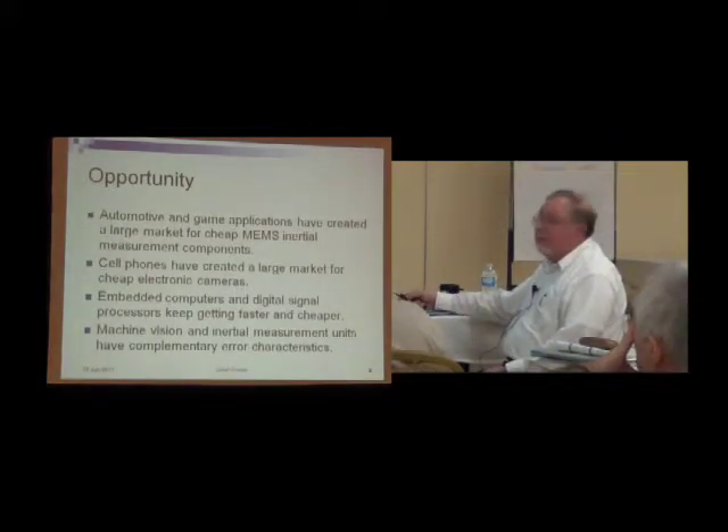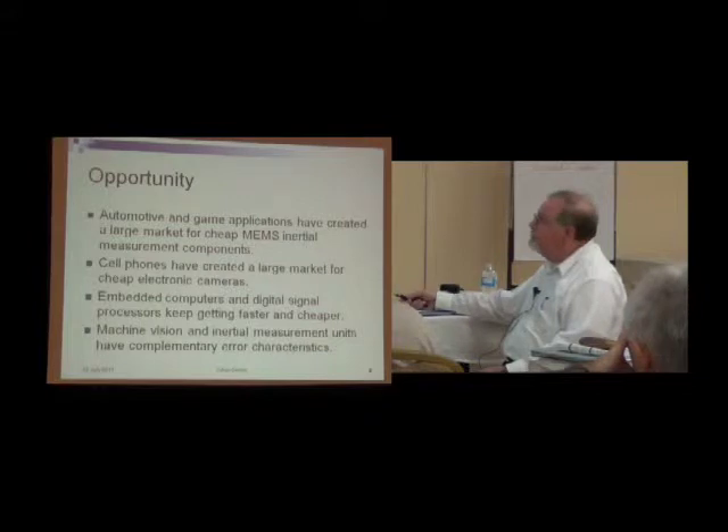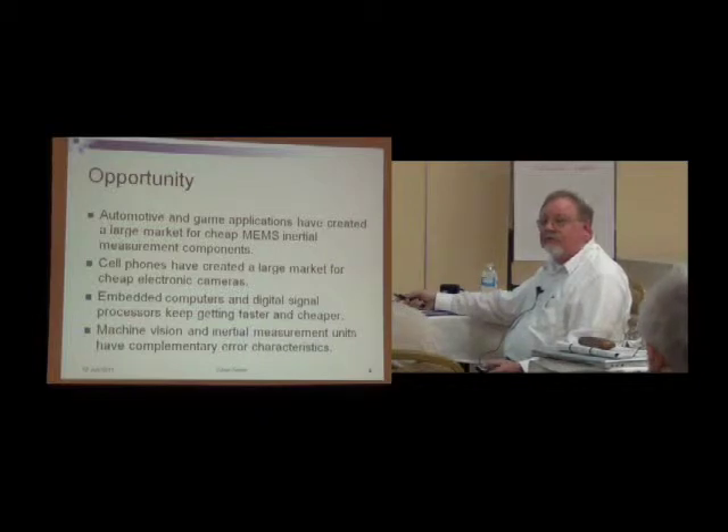The opportunity that presents itself here is that both in the automotive industry and the home game industry, there's a large market for cheap inertial measurement units. MEMS stands for microelectromechanical systems — they're actually machined in a process very similar to making electronic chips. Cell phones also create a large market for cheap electronic cameras. Embedded computers and digital signal processors have gotten really cheap too. Our hope is to put all that together into a system that combines machine vision and inertial measurement units, mainly because those two things have complementary error characteristics. Inertial systems tend to have long-term drifts while vision has short-term noise, and putting the two together can make a much better system.